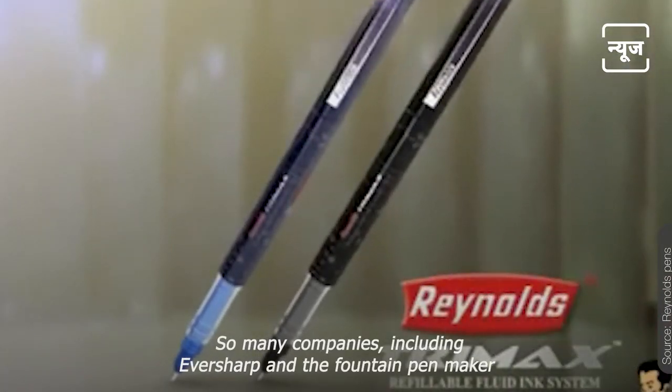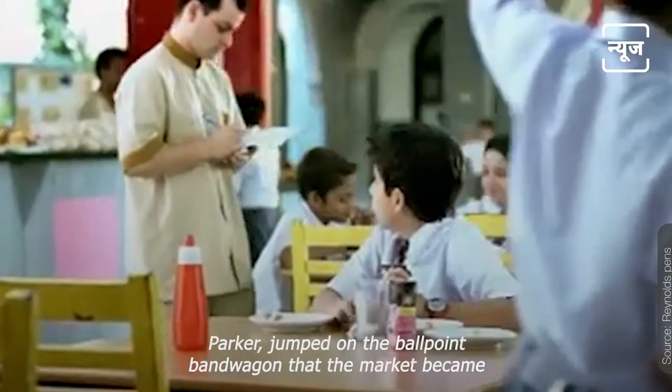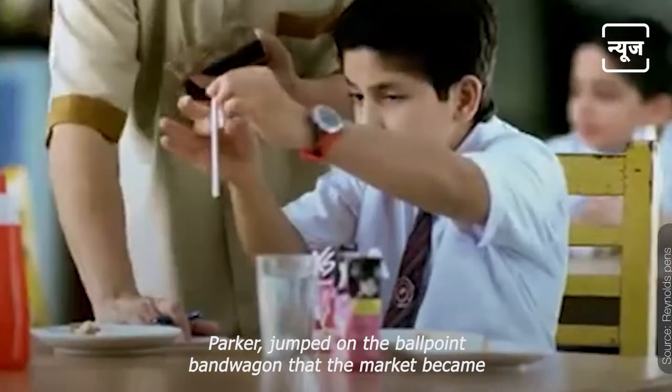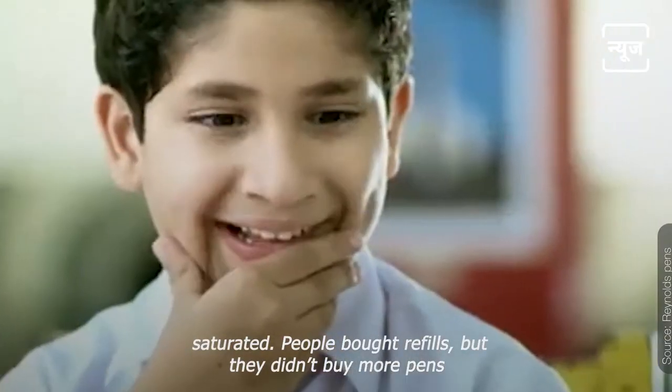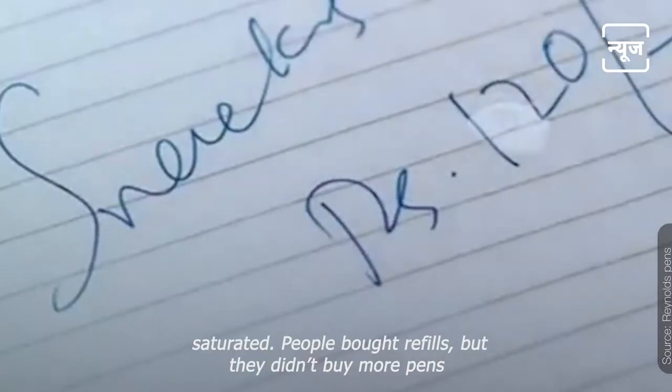So many companies, including Eversharp and the fountain pen maker Parker, jumped on the ballpoint bandwagon that the market became saturated. People bought refills, but they didn't buy more pens.